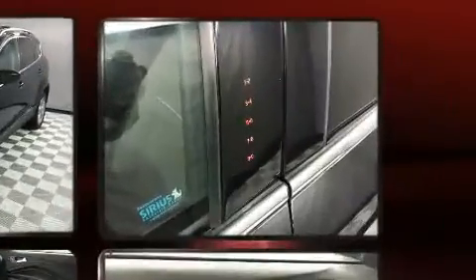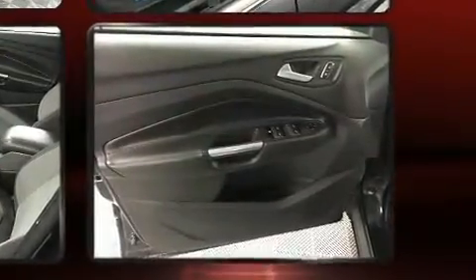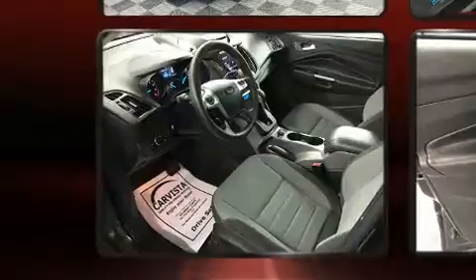Top features include remote keyless entry, variably intermittent wipers, adjustable headrests in all seating positions, a trip computer, front fog lights, and air conditioning.